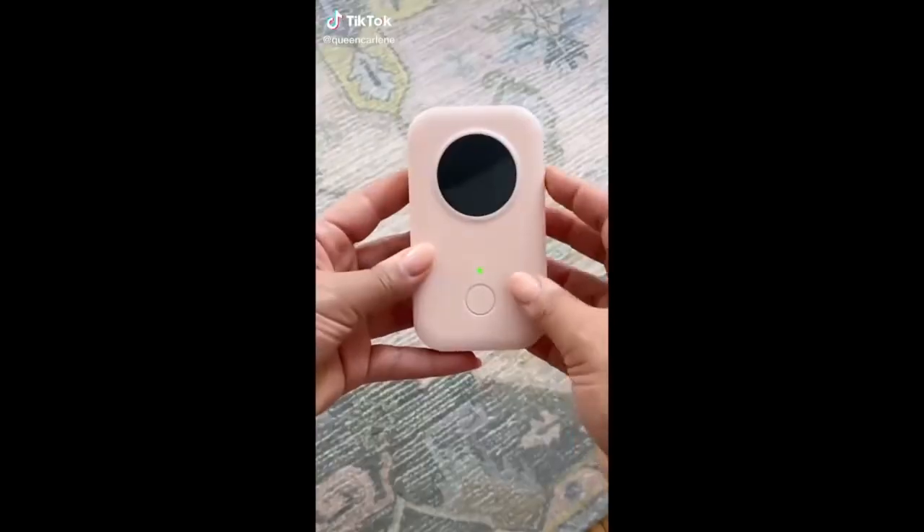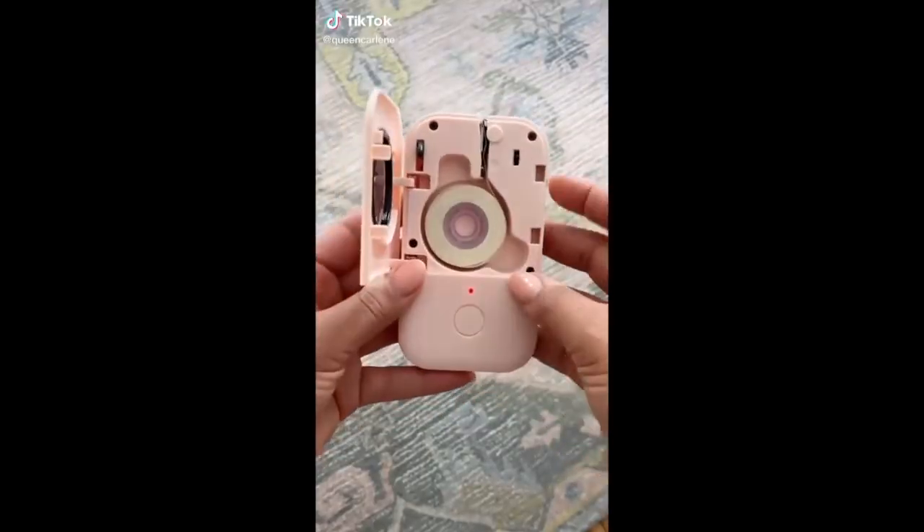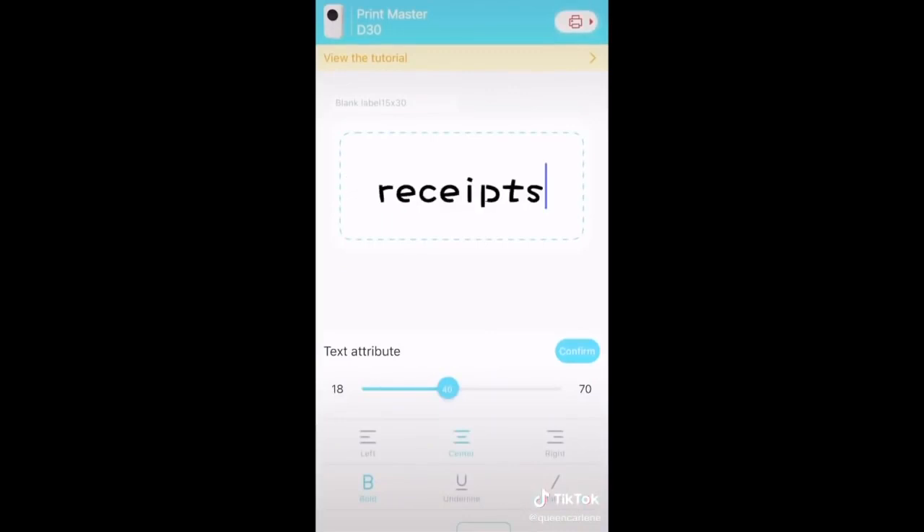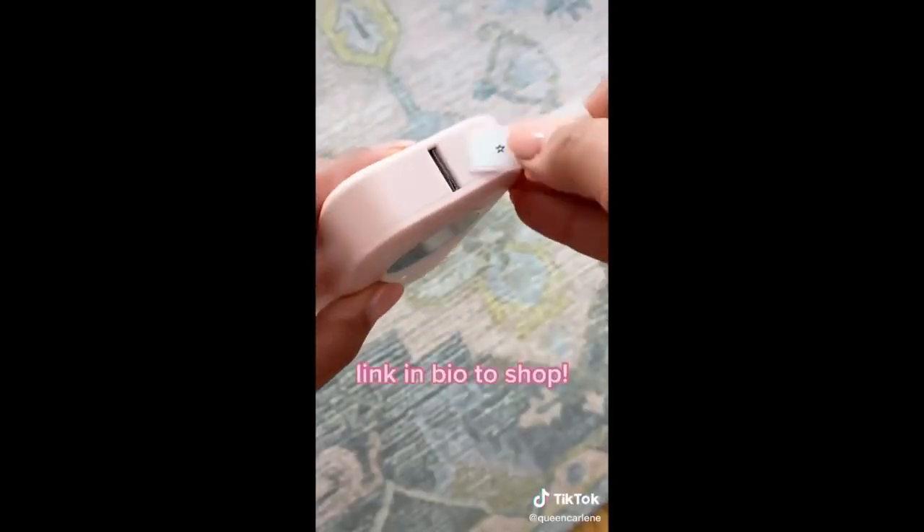Amazon gadgets you need. This mini thermal label printer is so helpful for all of your organization and labeling needs. Just download the app, connect your printer, and type away. There are so many different fonts and icons you can use — the possibilities are endless. Link in bio to shop.